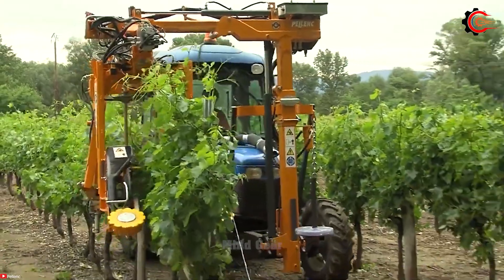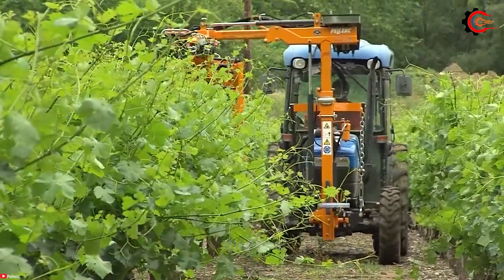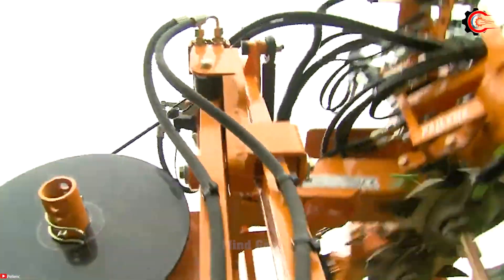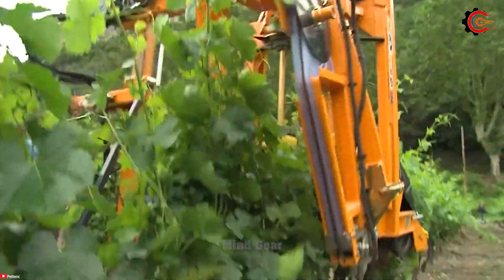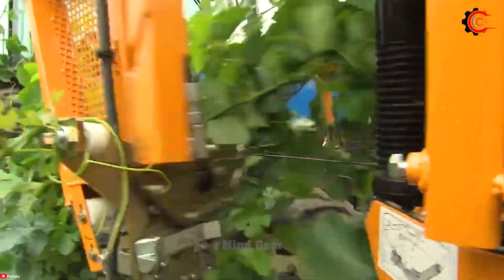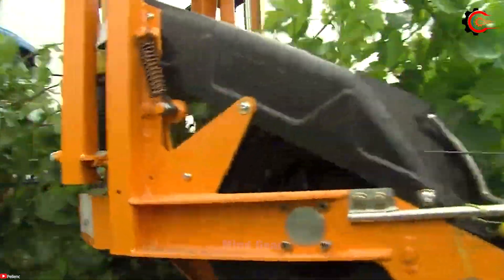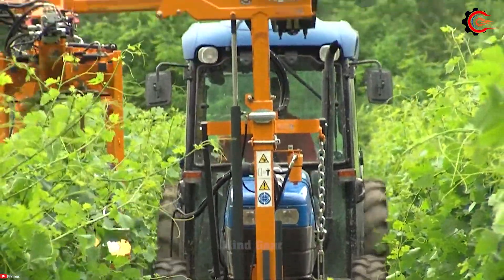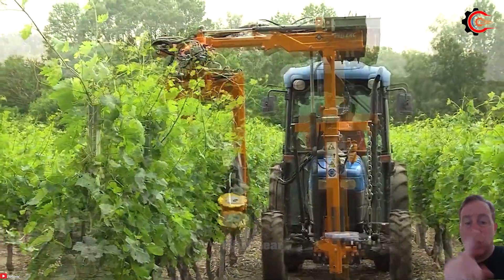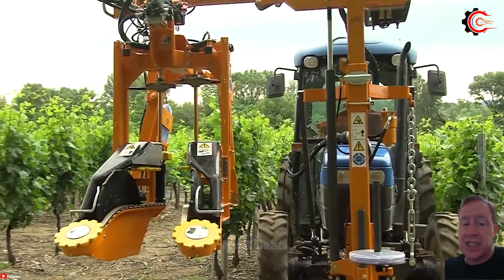Imagine a lively vineyard with bustling activities where meticulous care for grapevines takes precedence. In this vibrant scene, Pelenec Group's vine lifting machine stands tall as an essential companion to vineyard workers. With precision and finesse, it gently lifts and supports the canopy of grapevines, guided by intricately woven trellises, overseeing the development of each vine. Like a gentle conductor, it ensures the symphony of climbing vines unfolds perfectly.